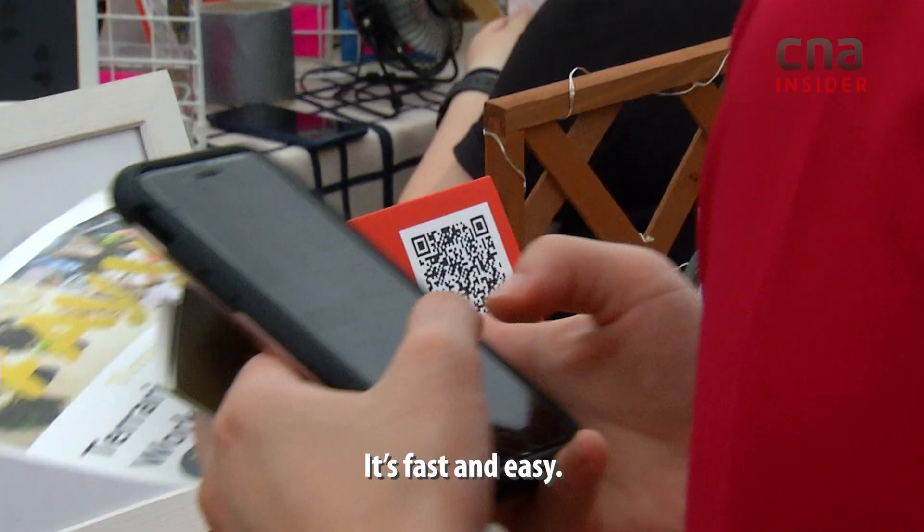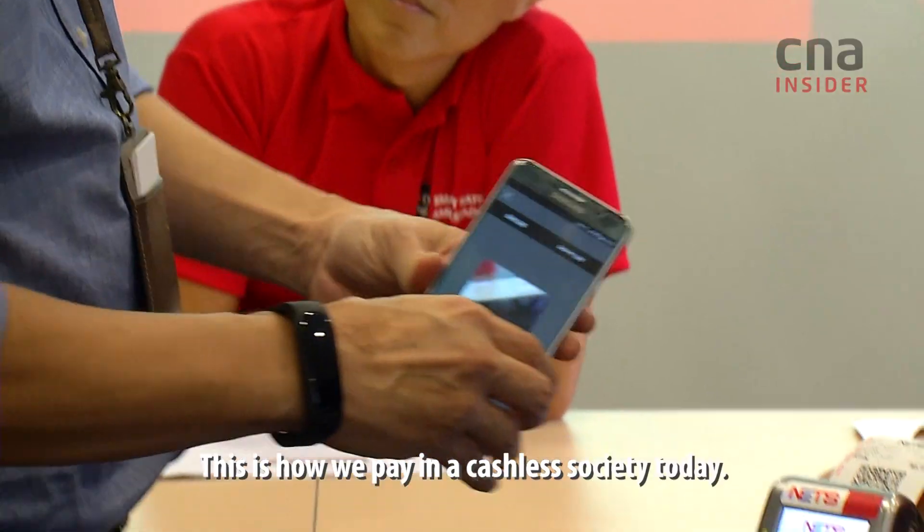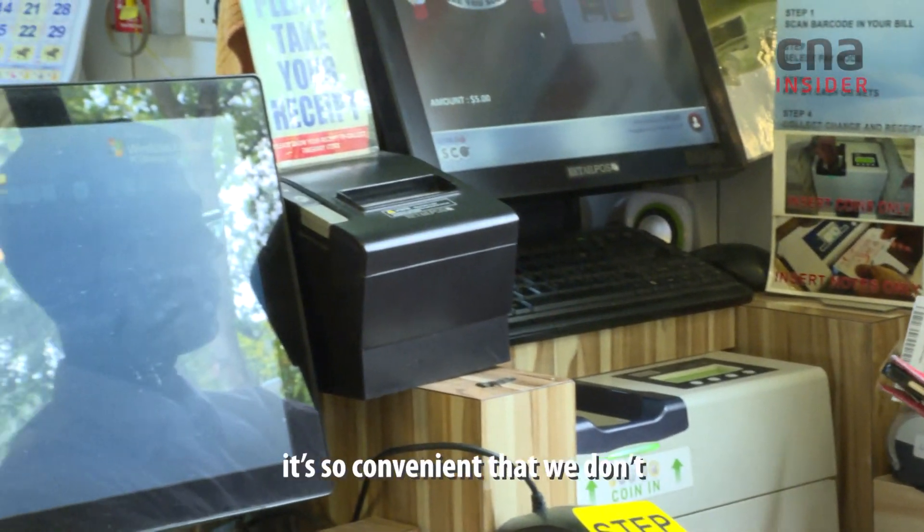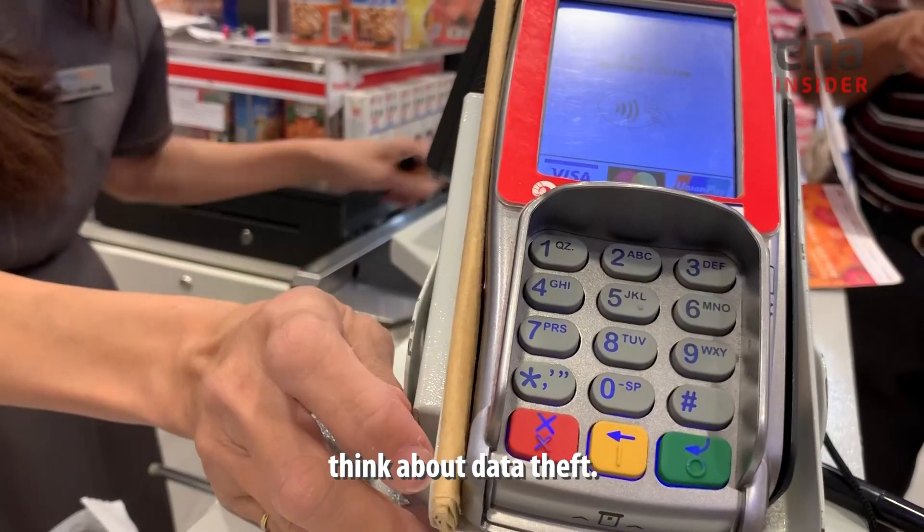A tap or a click — it's fast and easy. This is how we pay in a cashless society today. In fact, it's so convenient that we don't think about data theft.